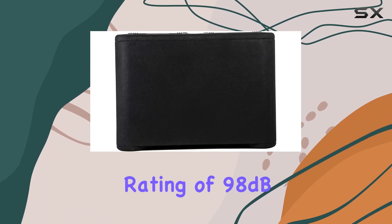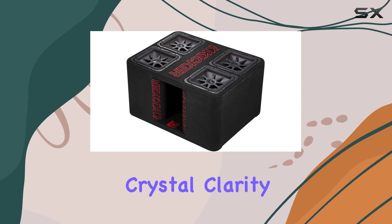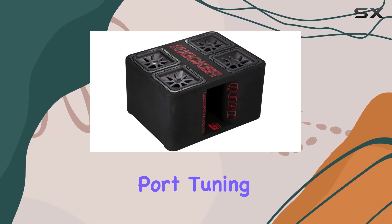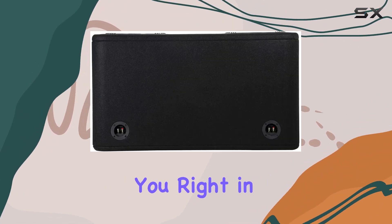With a sensitivity rating of 98 dB, get ready to feel every thump and rumble with crystal clarity. The enclosure is intelligently designed with port tuning at 31 Hz, ensuring deep, punchy bass that hits you right in the chest.